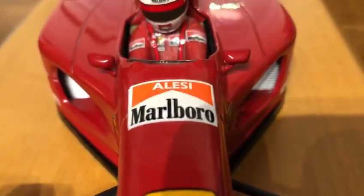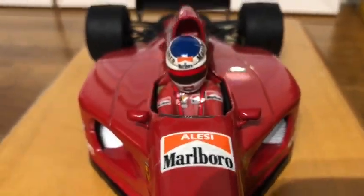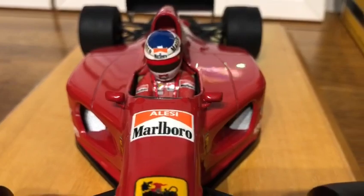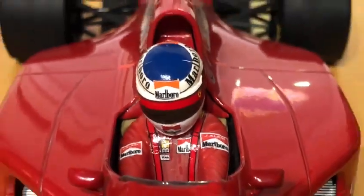The Marlboro conversion has come out very nice — on the body of the diecast and the figure as well, and the helmet. So we'll zoom in a little bit — full Marlboro conversion.